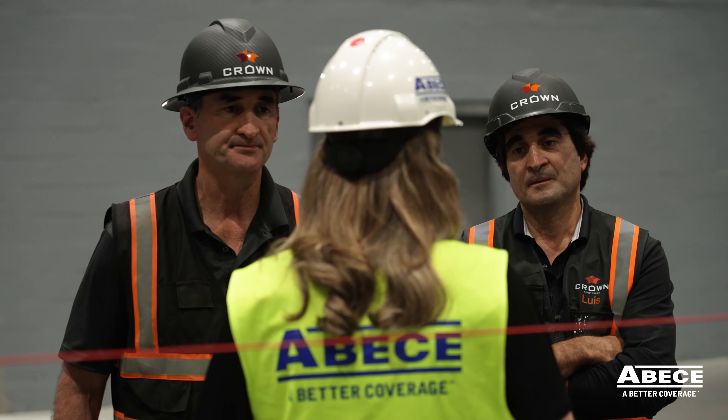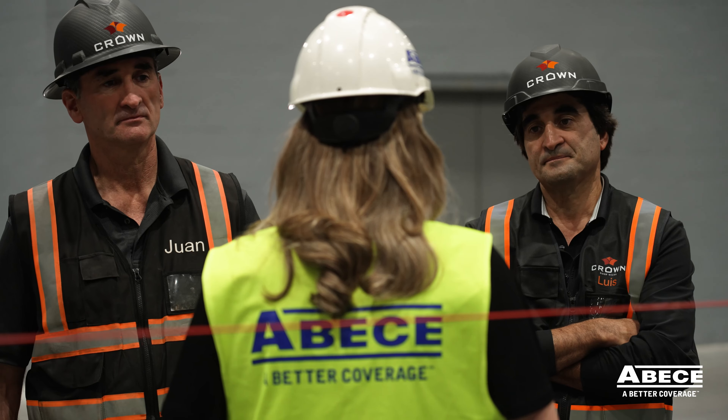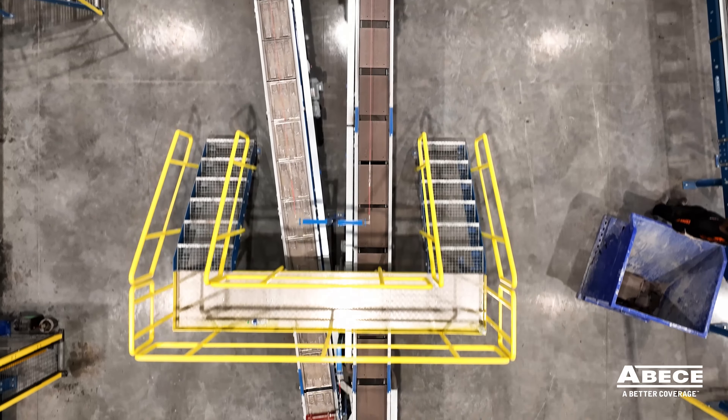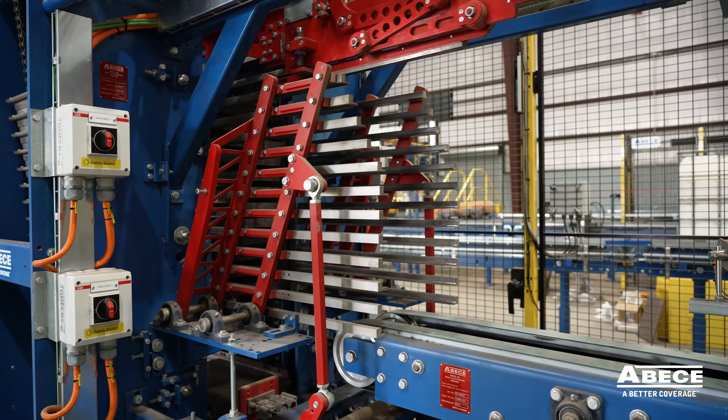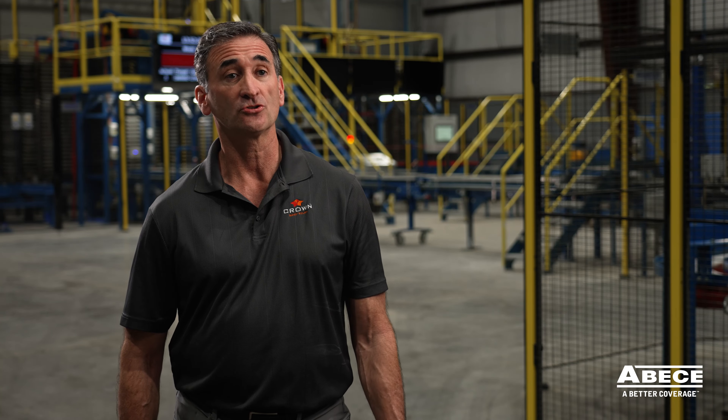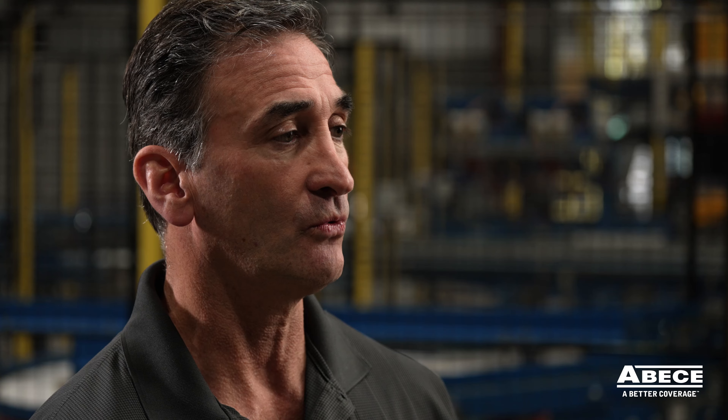Our decision to invest in ABC was interesting and we thought a lot about it. Basically, ABC's engineering team has been good at listening to our needs and through methodical and practical engineering, they have been able to provide us with specific solutions to overcome our challenges.